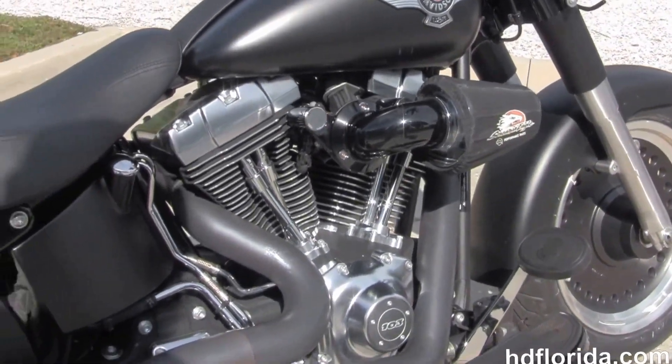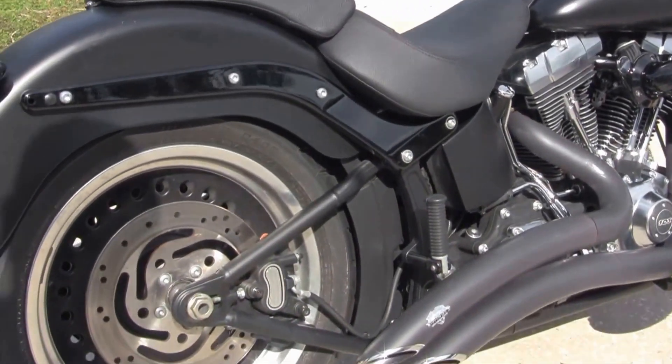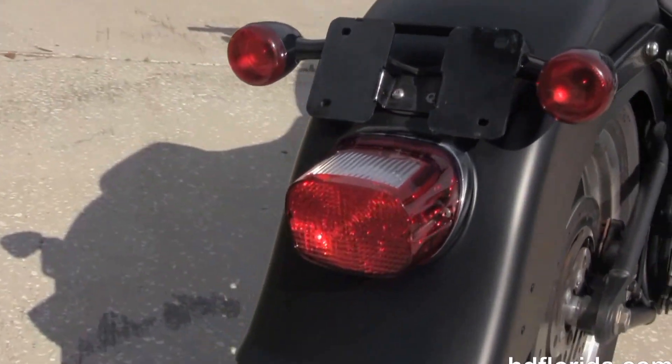We have the counterbalance 103 cubic inch twin cam engine with the stage one fuel mapping and Screaming Eagle heavy breather. We have a six-speed cruise drive transmission, black oil tank with chrome oil lines, and the Vance & Hines Big Radius downturn exhaust.